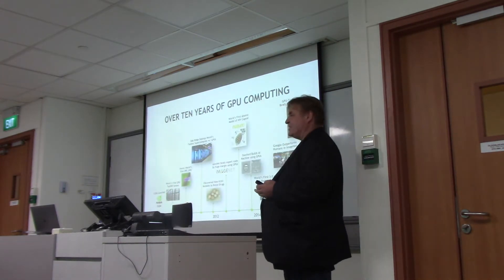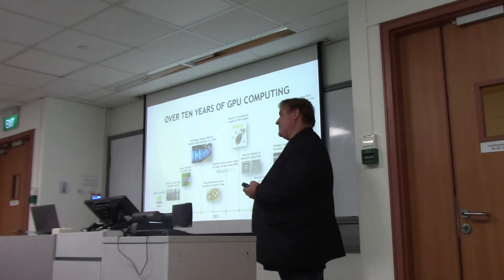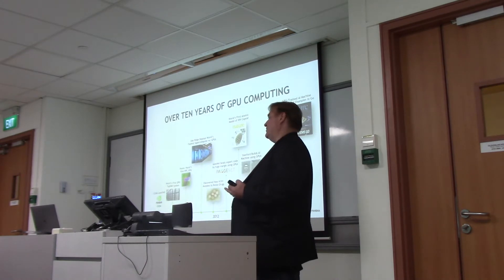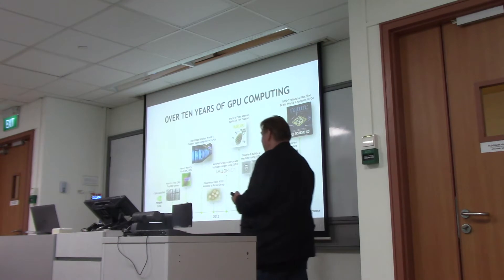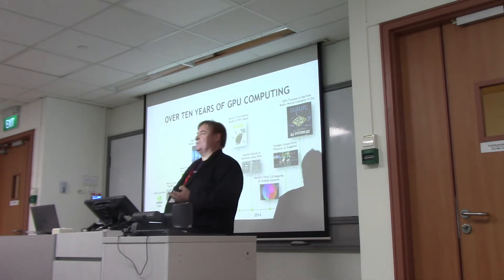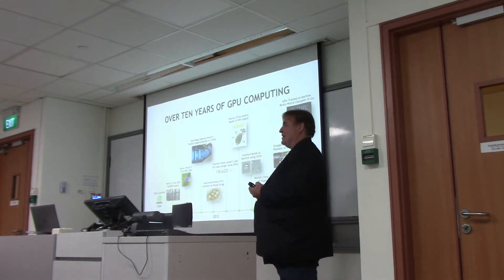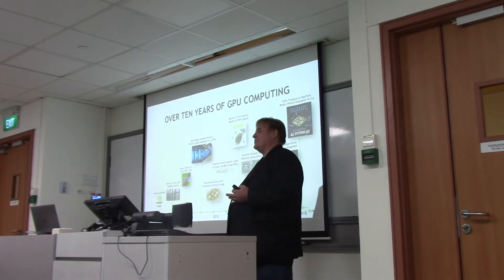Back in 2006, we announced CUDA as a way of taking graphical processing units and actually using them to do things other than graphics. People have been around long enough to remember that before that you could actually do it by writing OpenGL shaders to reprogram GPUs to do cool things. Now CUDA was launched as the programming language.